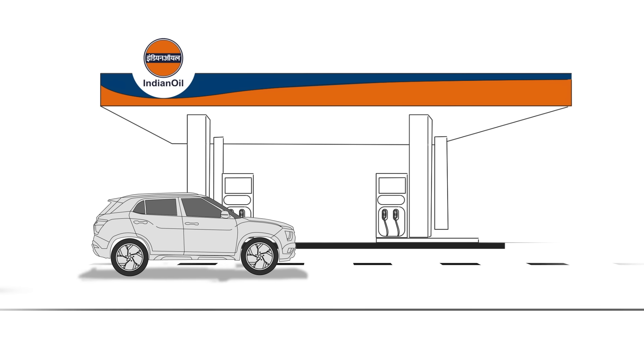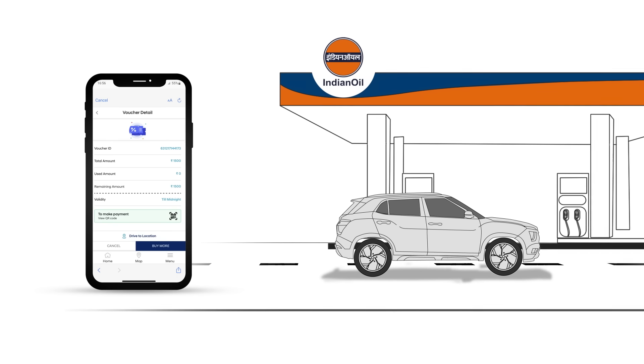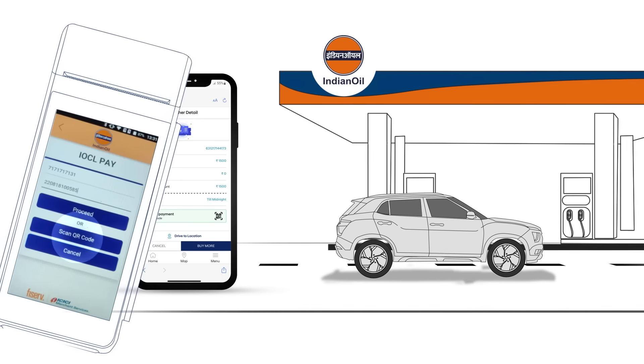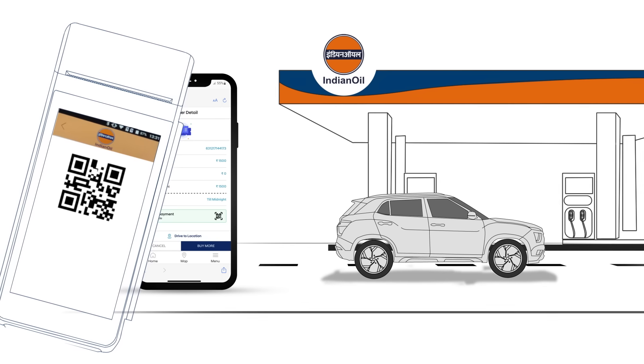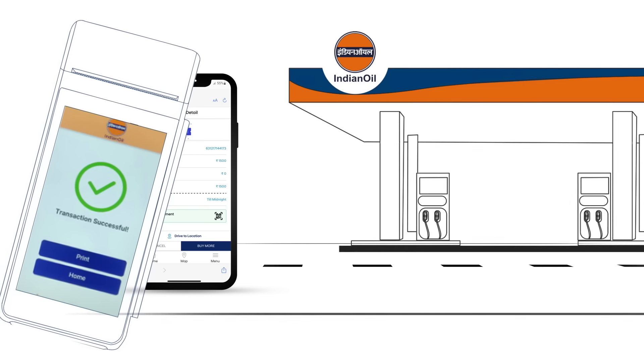Visit the Indian Oil Retail Outlet and show the Retail Outlet representative the fuel voucher on the app. The Retail Outlet Executive will then scan the voucher over a POS machine and proceed to refuel your Hyundai vehicle. That's how easy it is.